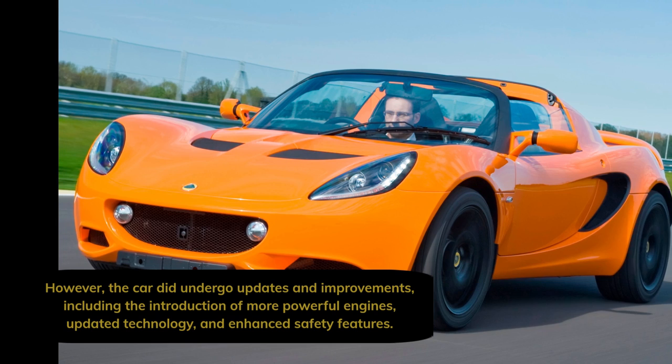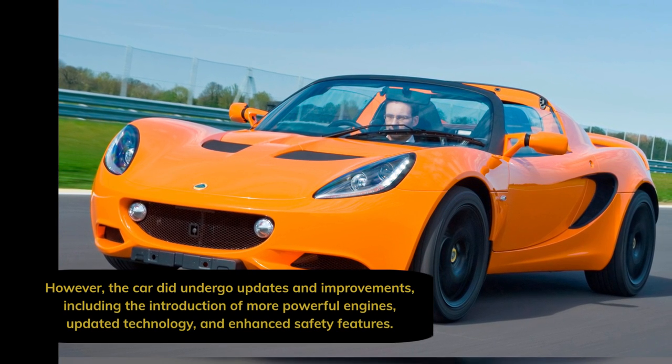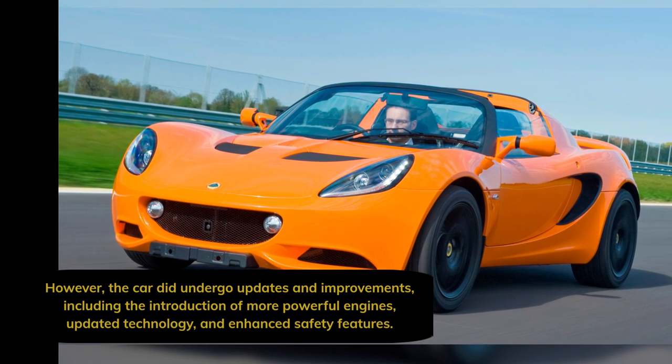However, the car did undergo updates and improvements, including the introduction of more powerful engines, updated technology and enhanced safety features.